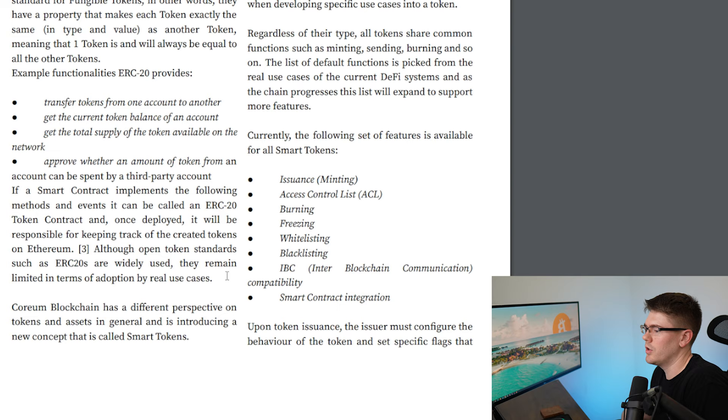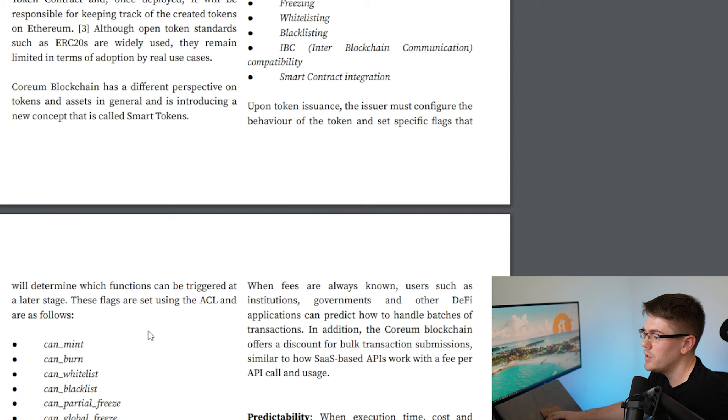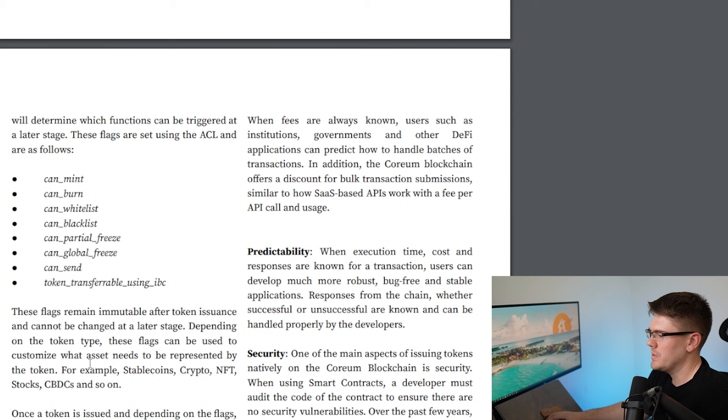There's IBC, which is inter-blockchain communication compatibility, mostly known from the Cosmos chain. That's showing they're going to be functional together — like going over to your friend's house, this is the same as the Coreum token going over to the Cosmos blockchain and using their features. There's also smart contract integration. Upon token issuance, the issuer must configure the behavior of the token and set specific flags that will determine which functions can be triggered at a later stage. These flags are set using the ACL and include burn, mint, whitelist, blacklist, partial freeze, global freeze, send, IBC, and similar functions.